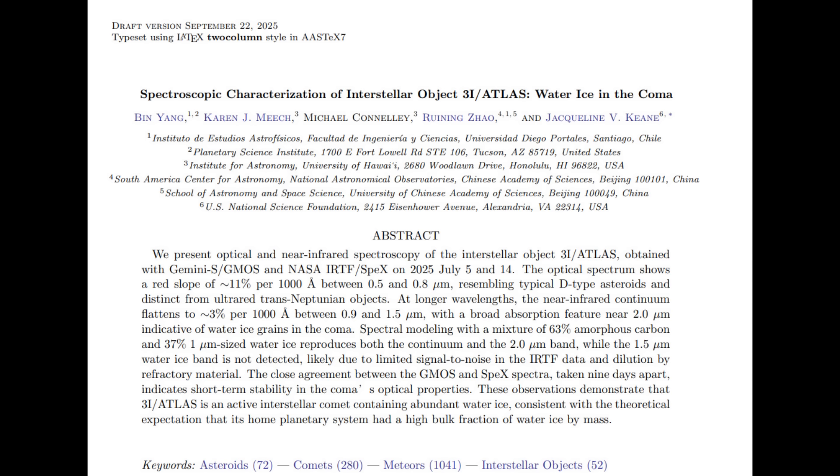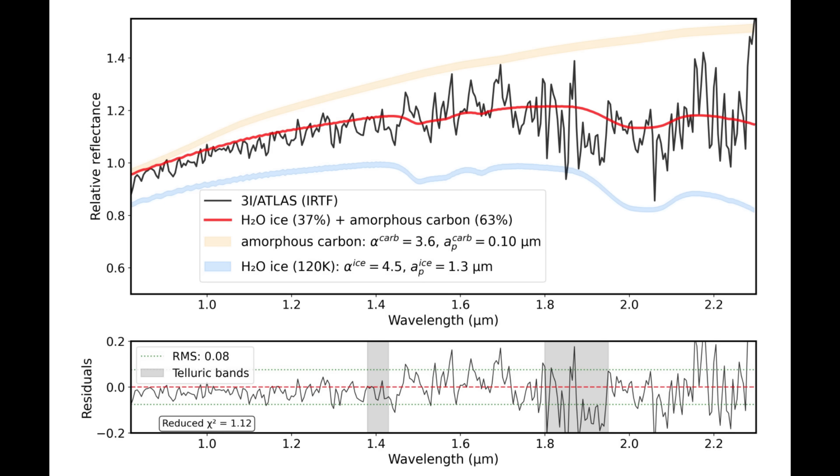Days after discovery, some near-infrared telescopes — namely Gemini South and NASA's Infrared Telescope Facility — were able to look at the cloud surrounding the nucleus and they did find what they believed was evidence for water ice. And that's not a surprise; that's kind of what you'd expect.